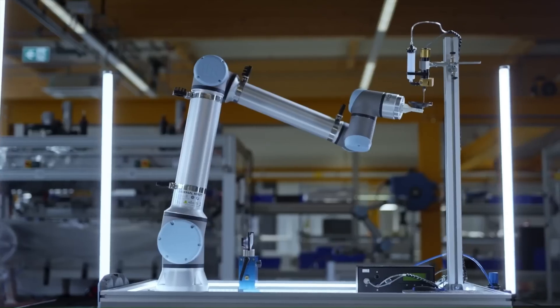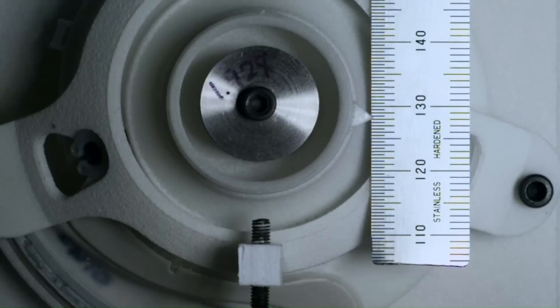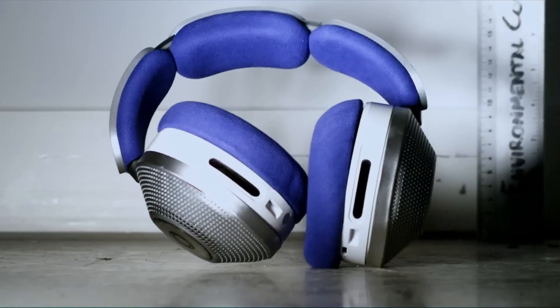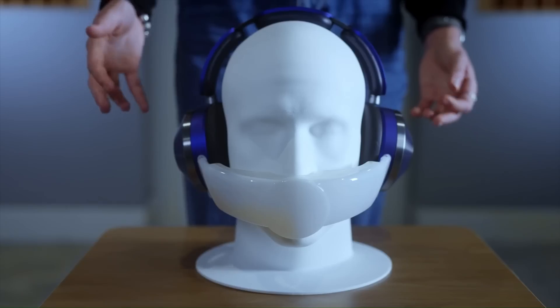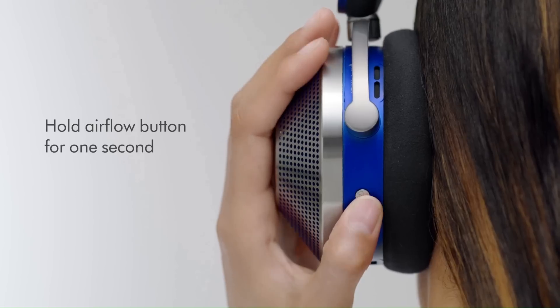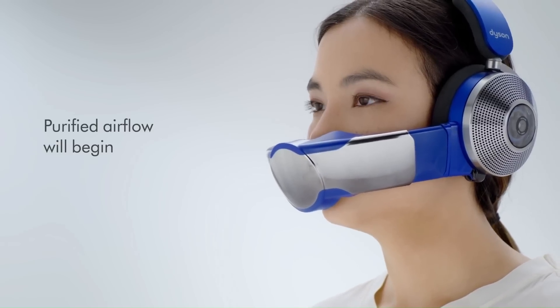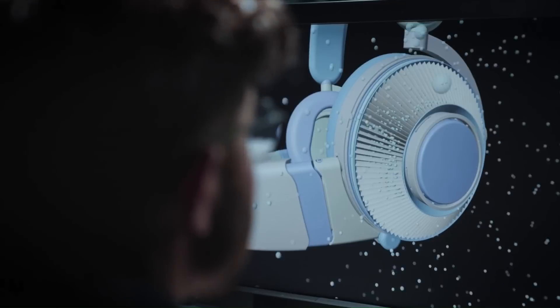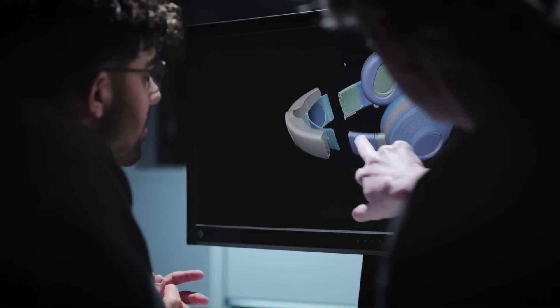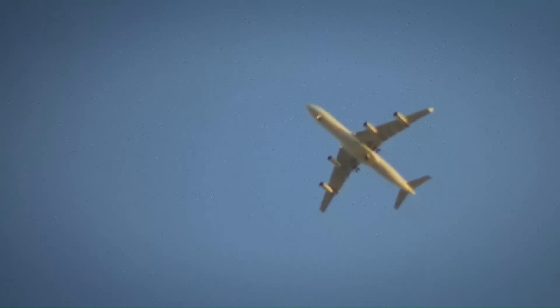Jake Dyson has unveiled the Dyson Zone, Dyson's first step into wearable technology. The Dyson Zone is a set of noise-cancelling, high-fidelity over-ear headphones which simultaneously deliver immersive sound to the ears and purified airflow to the nose and mouth. The result of over a decade of air quality research and development, the Dyson Zone headphones simultaneously tackle the urban issues of air quality and noise pollution.